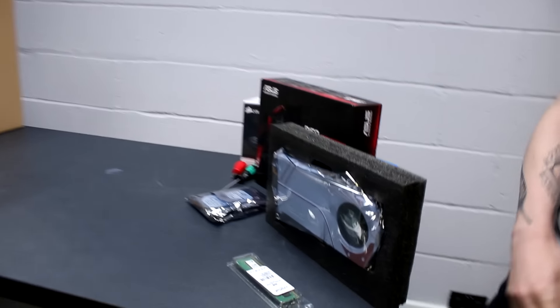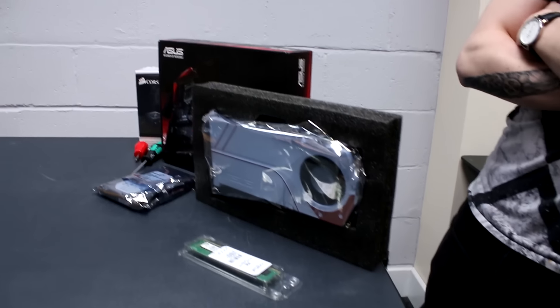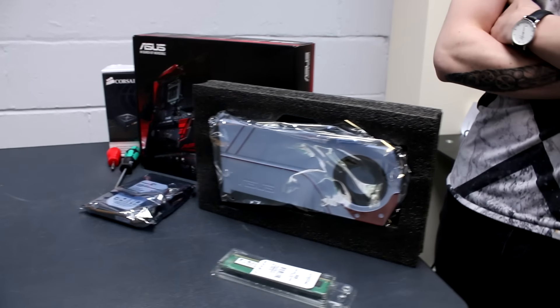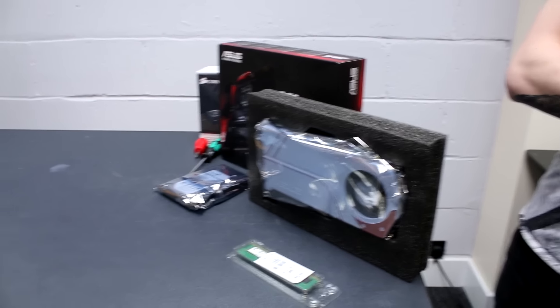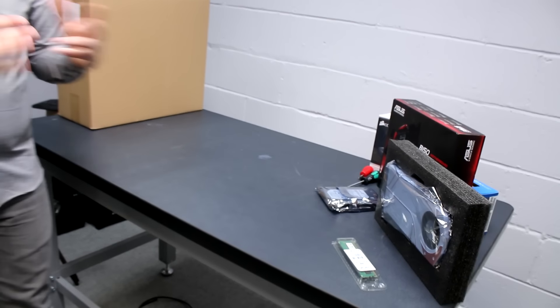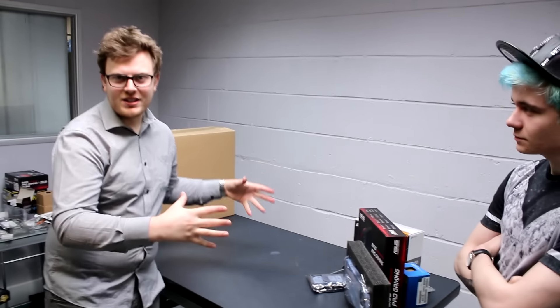We've changed some components and we were building one of our systems before, but this system is slightly different. We've got a different case, a different motherboard, a different graphics card made by Asus — both of them. The reason we're doing this is we want to make a standard form factor for every single person that comes down, and these components we should always have in stock so we can always make them.